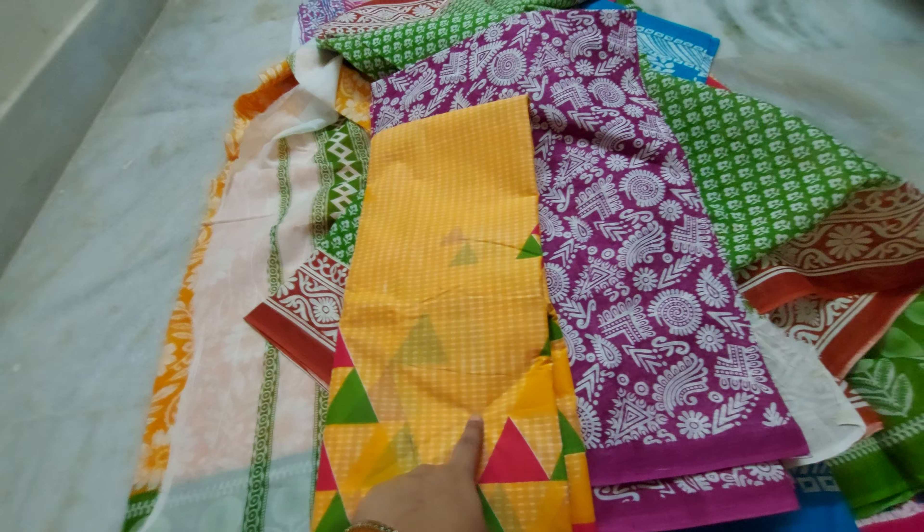This one is 450 rupees with free shipping. The other one is 399 rupees — shipping cost is extra, 80 rupees per kg. You can buy with 380 rupee shipping also.